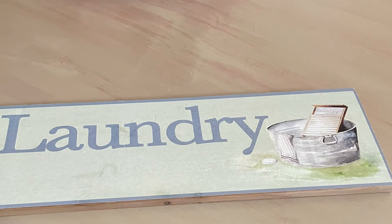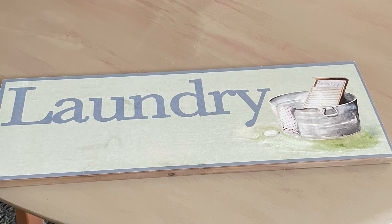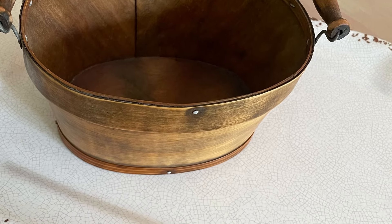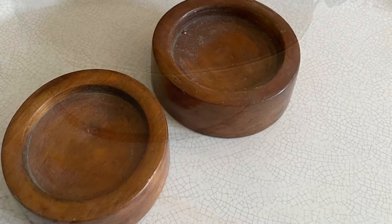Then there was this sweet little laundry sign that honestly, it's just too cute. I don't know if I'll make it over or not. And this little wood bucket with the wood handles I absolutely love — reminds me of the pantry boxes of days gone by.